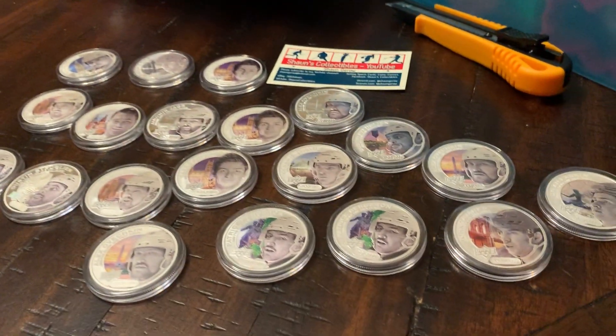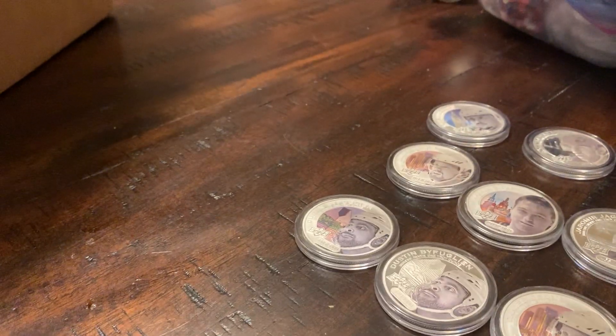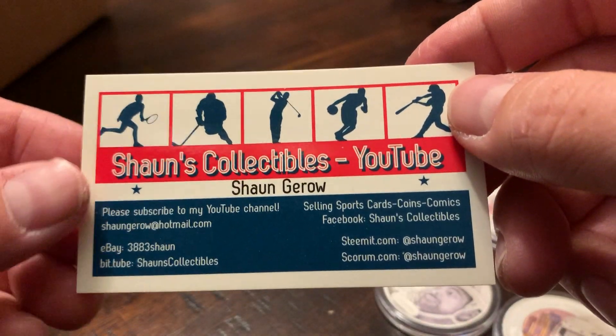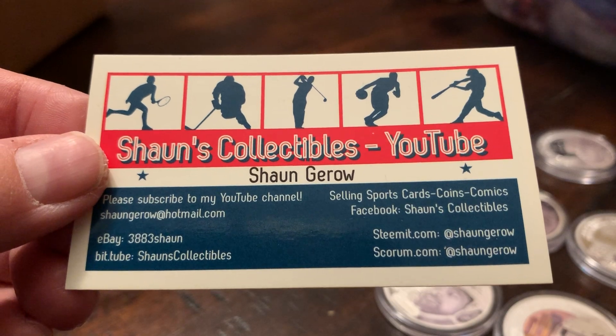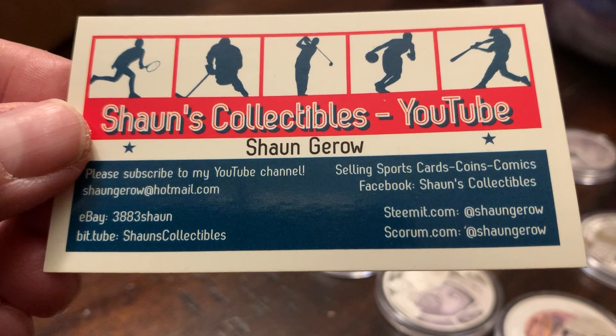So as you can see, I got a nice collection going here — 20 coins in total. I'd definitely like to trade some of these with you guys or maybe sell some of them. You know what to do — smash that like button, subscribe to my channel if you haven't done so already, and click the notification bell to see all my future videos. Happy collecting. Bye!